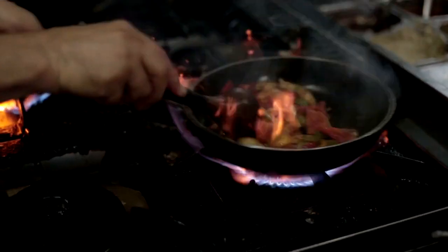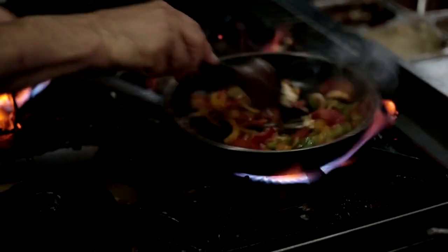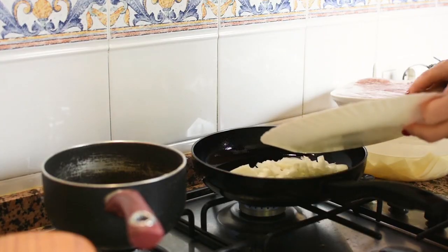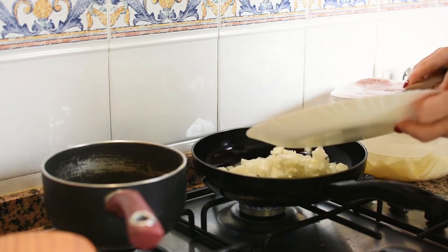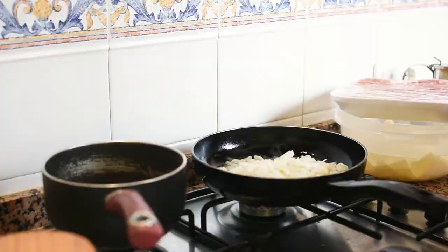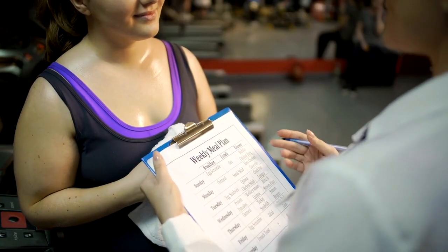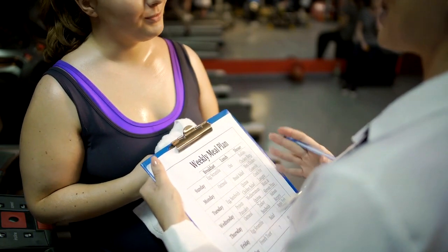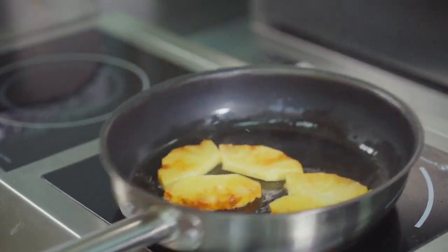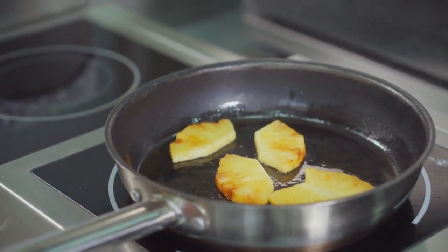Hack 7: Meal planning and batch cooking. Food expenses can quickly add up if you're dining out frequently or making impulse grocery purchases. Save money by planning your meals for the week and creating a shopping list based on those meal plans. Consider batch cooking on weekends to prepare meals in advance, reducing the temptation to order takeout on busy weeknights.